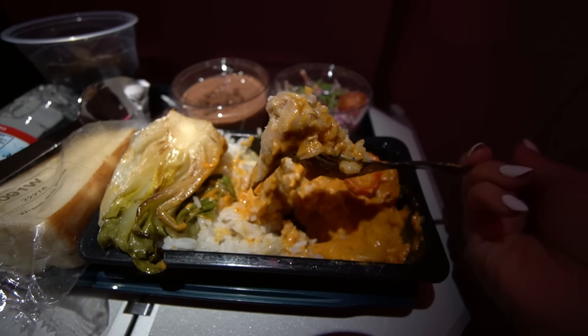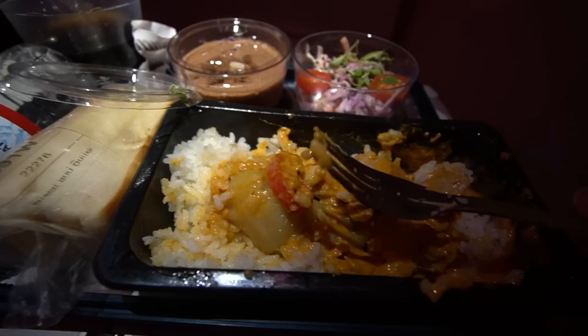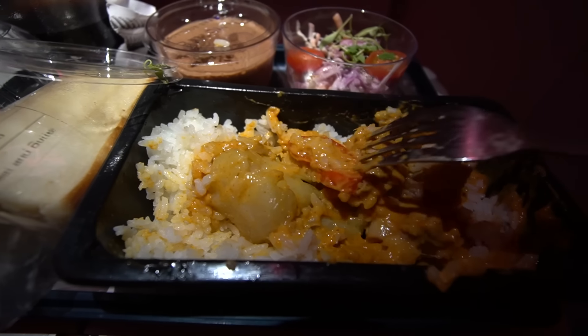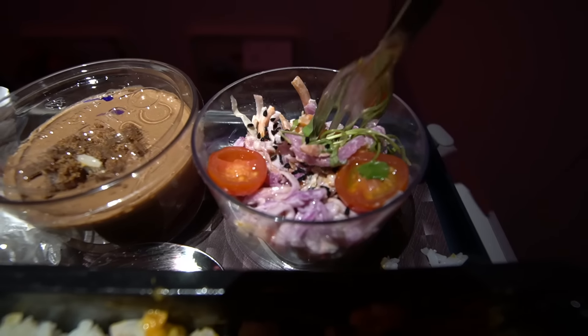I was surprised it had a spicy kick to it, but I would have totally ordered something like this at a restaurant — very tasty. I also had some of the veggie and yeah, not bad, still had a crunch to it. Just warning y'all, this flight had so many babies — like four or five in the seats next to me — so you will be hearing screaming and crying. Look at this giant piece of chili pepper just chilling in my rice!